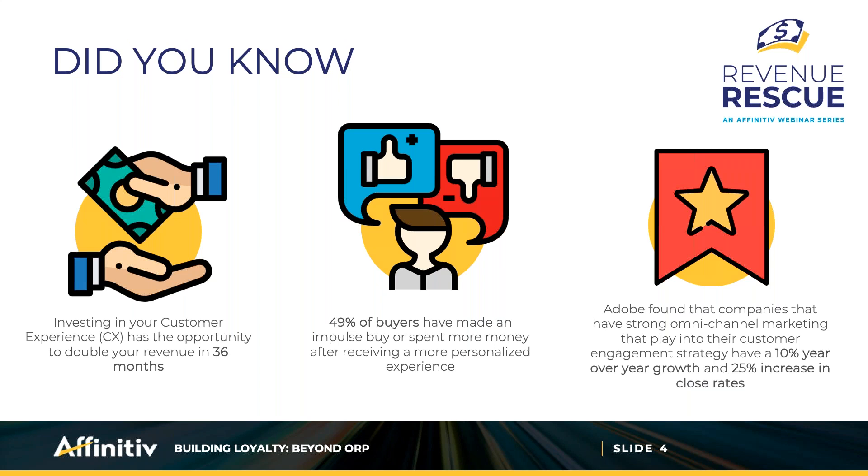A big hot topic these days is customer experience and how it relates to sales and customer loyalty — definitely one of the top areas of investment for the coming new year. And for good reason: those who invest in customer experience will see an increase in revenue, sometimes double, in just 36 months or less. Our customers mean everything to us, but how do we keep them? It's more than just price — we need to elevate the experience and make it more convenient and enjoyable.